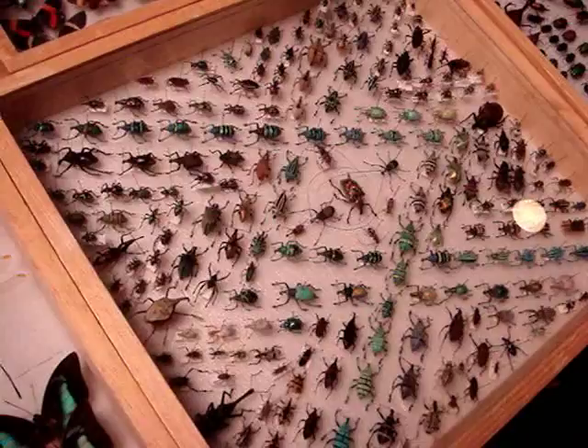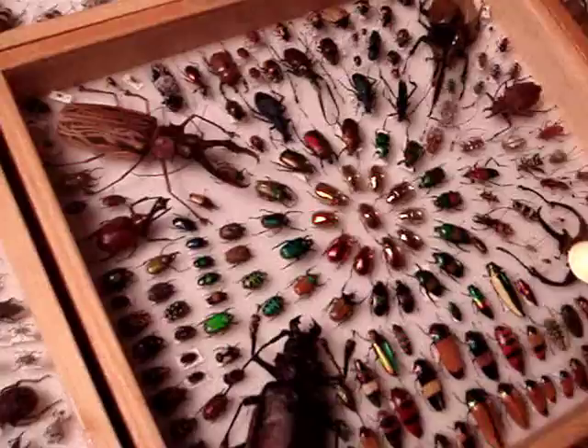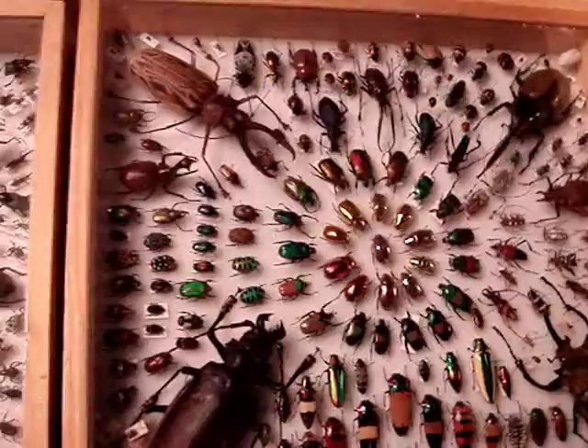A weave of weevils. And this is a sunburst — yeah, either that or an anaposto tree of blood. Mostly beetles in here. This is a very famous beetle collection.